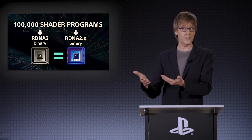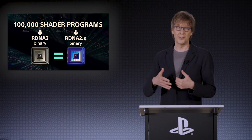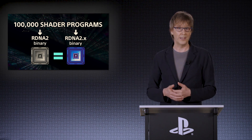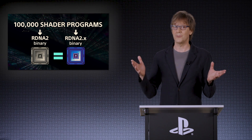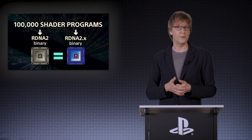PlayStation also developed a custom AI-based upscaling technology called PlayStation Spectral Super Resolution, or PSSR. Like FSR and DLSS, PSSR enhances image quality by using data like pixel color and motion vectors. But PSSR is tailored for consoles, where frame rates are fixed and resolution changes. It's designed to handle constantly changing upscaling ratios, which was a big focus during its creation.